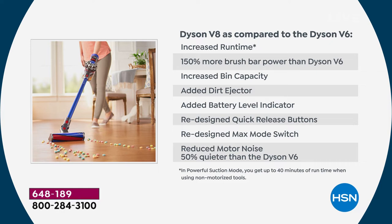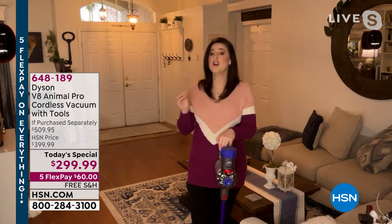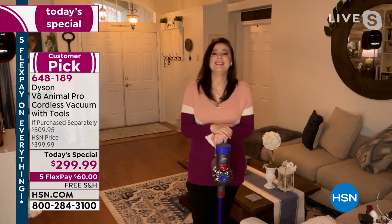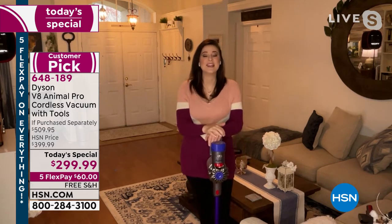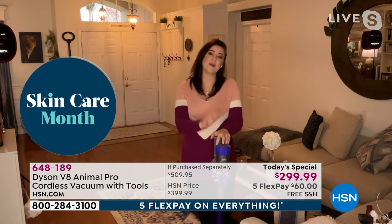A battery level indicator with three lights shows remaining battery — indicating battery life, not power level. A redesigned quick-release button — you hear the click, it's secure; press the button, it's released. A max mode switch for ground-in dirt. And 50 percent quieter motor noise than the Dyson V6. Dyson is fade-free power — so even on the 39th minute it works the same as the first. When charging, it has an intelligent battery so it stops once fully charged.